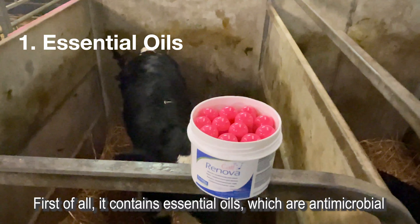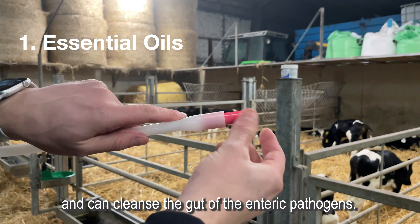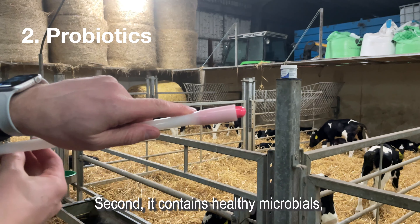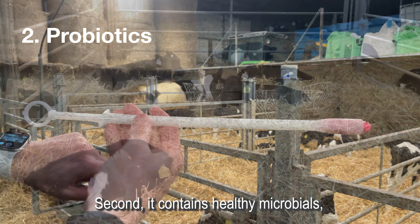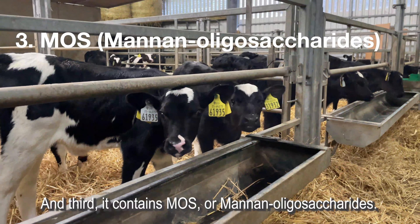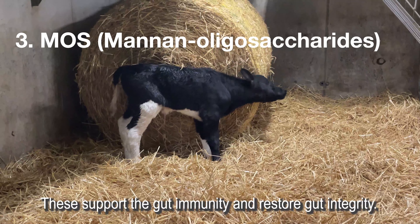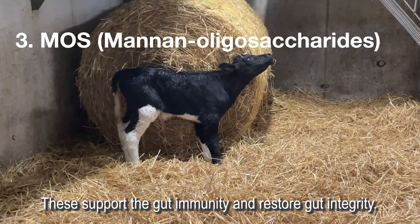First, it contains essential oils which are antimicrobial and can cleanse the gut of enteric pathogens. Second, it contains healthy microbials which repopulate the gut with good bacteria. And third, it contains mannan oligosaccharides, which support gut immunity and restore gut integrity.